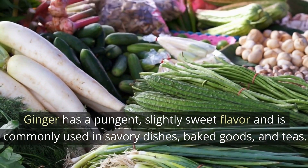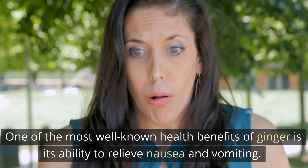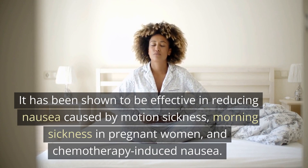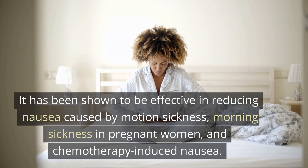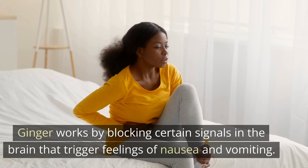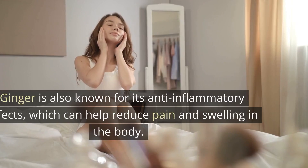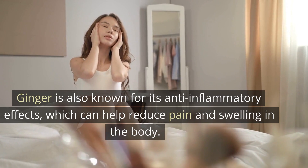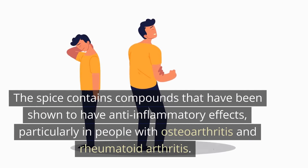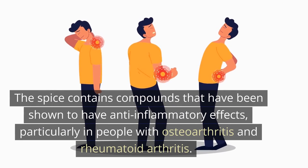One of the most well-known health benefits of ginger is its ability to relieve nausea and vomiting. It has been shown to be effective in reducing nausea caused by motion sickness, morning sickness in pregnant women, and chemotherapy-induced nausea. Ginger works by blocking certain signals in the brain that trigger feelings of nausea and vomiting. Ginger is also known for its anti-inflammatory effects, which can help reduce pain and swelling, particularly in people with osteoarthritis and rheumatoid arthritis.